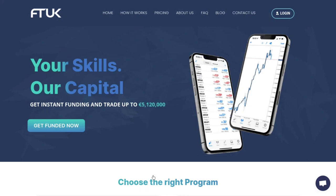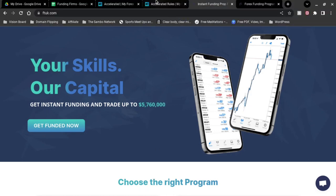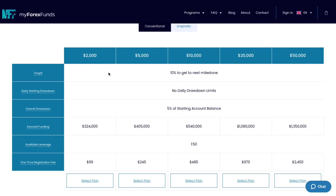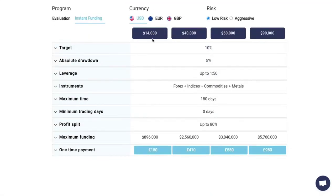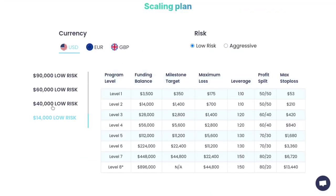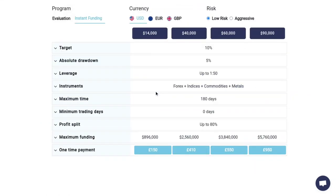So in terms of cost, MyForexFunds is definitely cheaper. You're paying about $100 for $2,000 of capital, whereas with FTUK you are paying $185 for $3,500 of capital — keep in mind it says $14,000, but if you go to their scaling plan you actually start off with $3,500. In terms of instruments, they both offer the same: Forex, commodities, indices, and metals. Where they differ is in their platform.